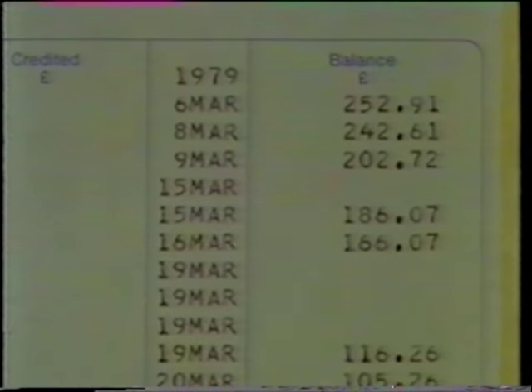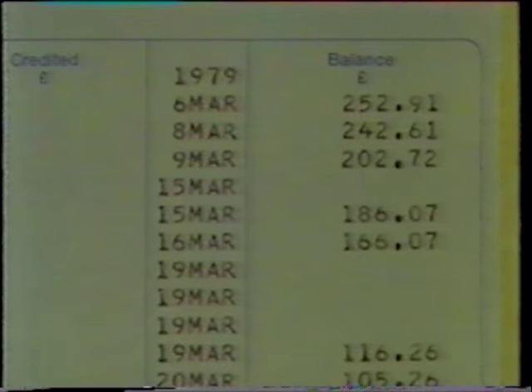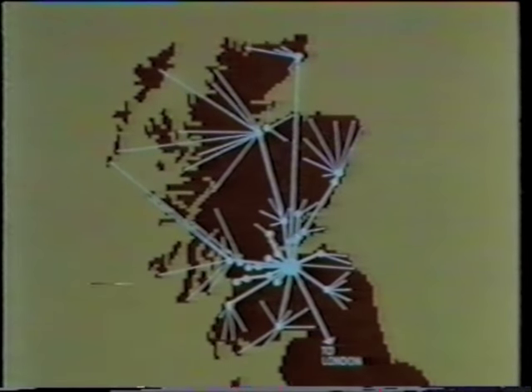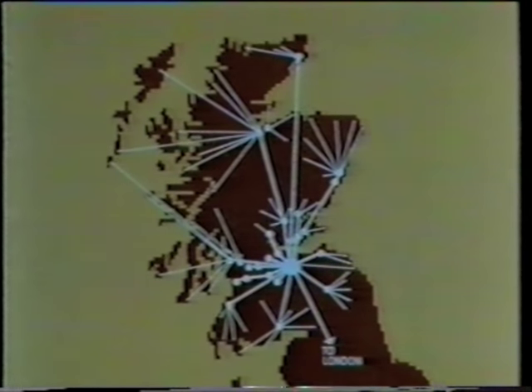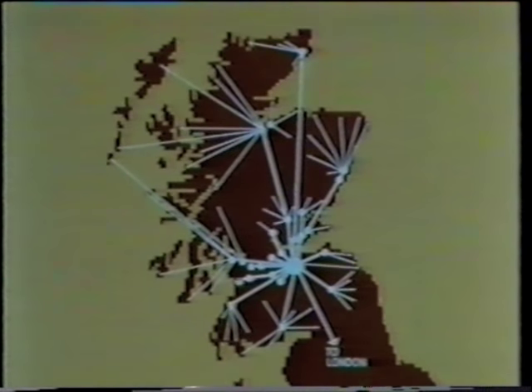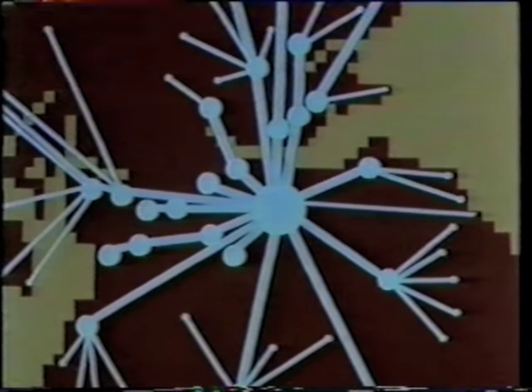All this information — debits, credits and so on — has to be held by the computer, and not just for one customer. The Royal Bank has about 500 branches throughout the country, and information about customer accounts at all these branches is now held centrally in Edinburgh by the Royal Bank's computer system.